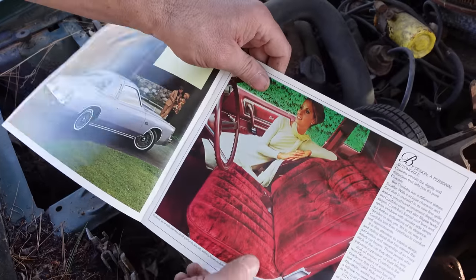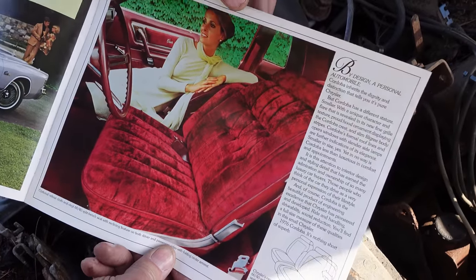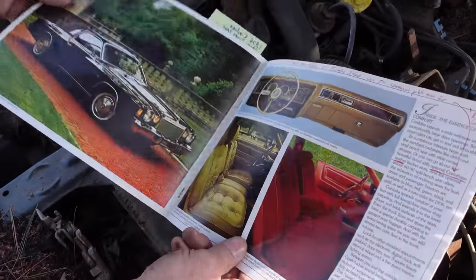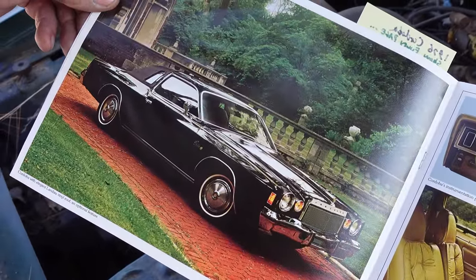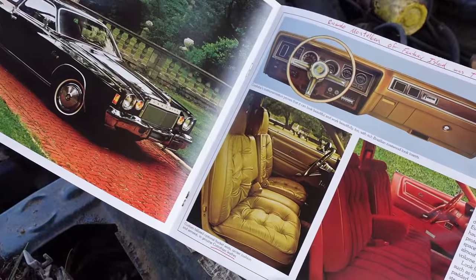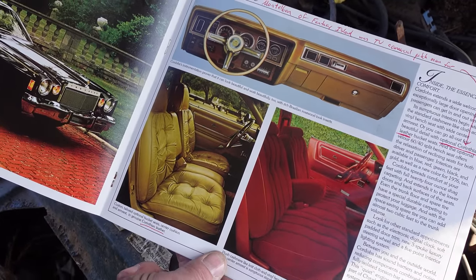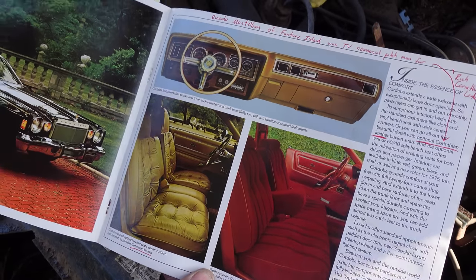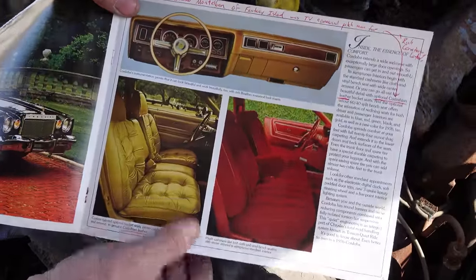Now we can see the interior — the velour interior right here by design of personal automobile. This is basically what happened: when muscle cars faded out, baby boomers started buying what they thought were just comfortable, personal cars. We can see on the left-hand side midnight black, good-looking car with standard wheel covers, and on the right, that gold — that's the optional rich Corinthian leather, which Ricardo Montalbán used to pitch for Chrysler.